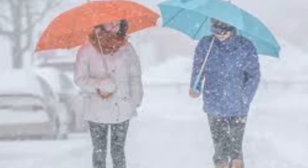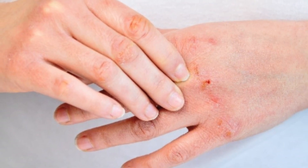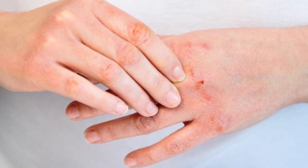Cold air, dry indoor heat, low humidity levels and harsh winter winds can all zap your skin of moisture. This can leave your skin looking a lot less radiant than normal — not only your face, but also your hands, feet and all the areas exposed to the elements.